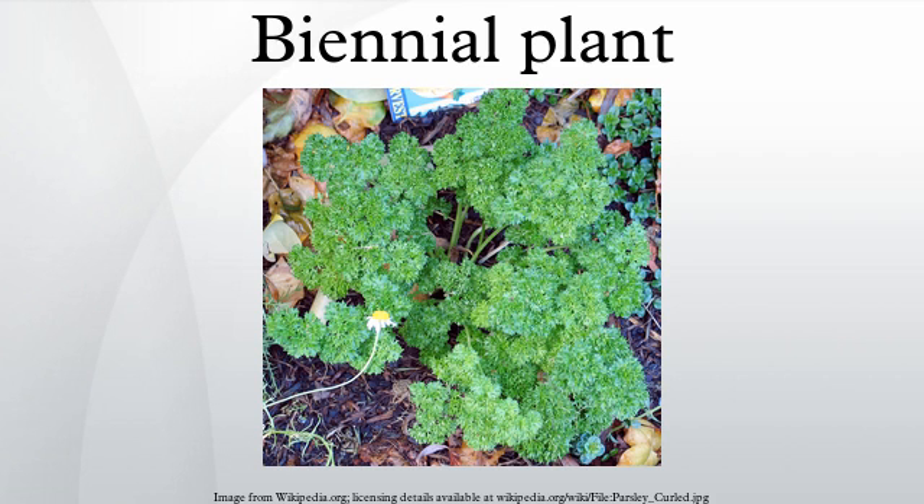A biennial plant is a flowering plant that takes two years to complete its biological life cycle. In the first year, the plant grows leaves, stems, and roots, then it enters a period of dormancy over the colder months. Usually the stem remains very short and the leaves are low to the ground, forming a rosette.